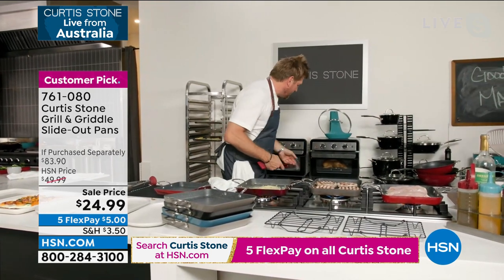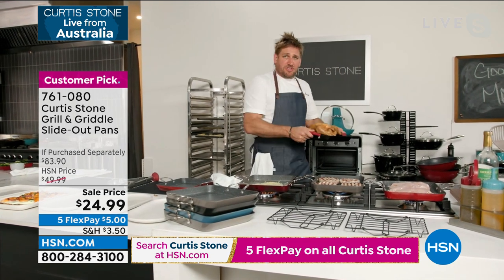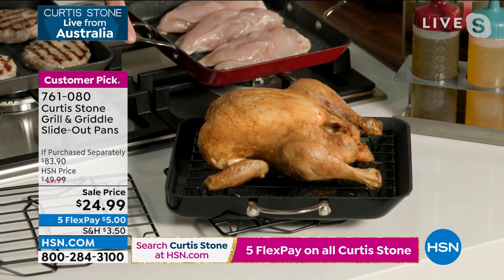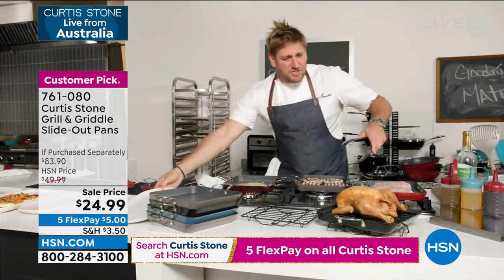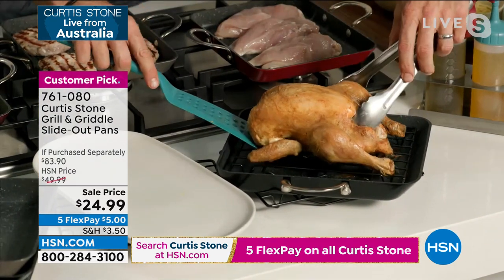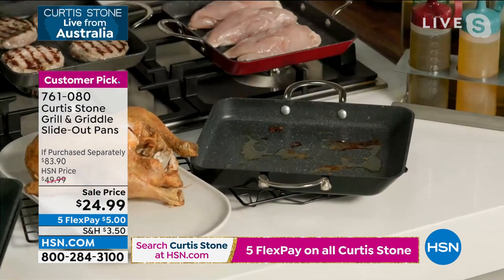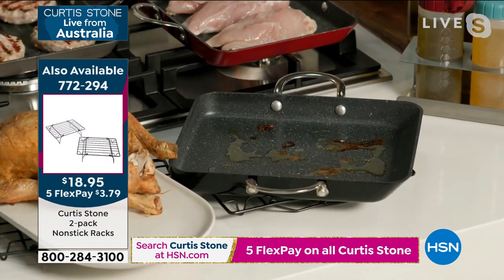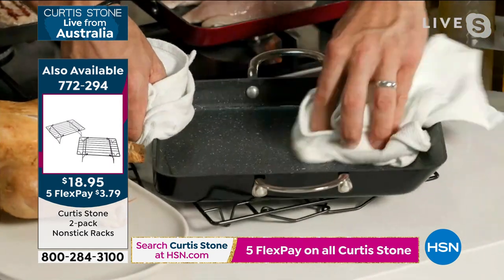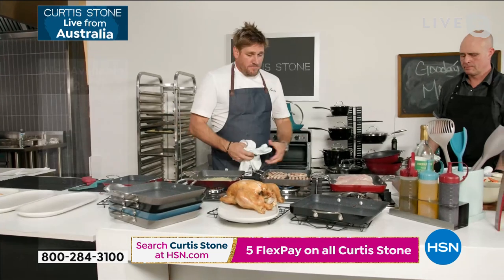I've got chicken breast working here. I roasted a whole chicken just to give you an idea of the size. If you want to use the rack, you can use it as a trivet, and you can see I've used it inside here to roast my chicken. It's a beautiful, generous-sized piece. Now for the cleanup — even after roasting a chicken, I take a towel and just wipe that straight on out. Look at that — the pan looks absolutely new. This is absolutely amazing.